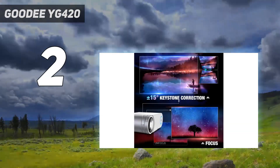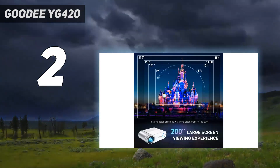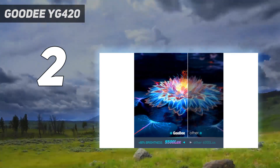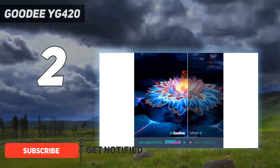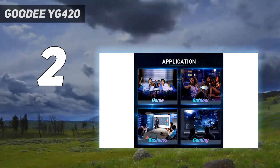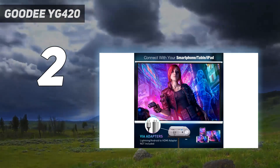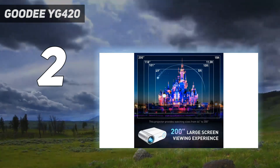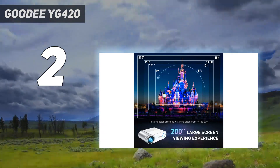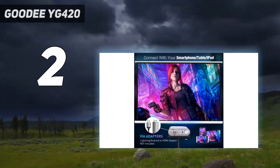Number 2 on my list: Gudi YG420. This mains-powered projector offers a range of connection options and native 720p resolution at an attractive price. You'll likely hook it up to your console or set-top box via the included HDMI cable, but two USB-A ports along with AV and VGA inputs provide extra flexibility. Image quality is decent and fairly bright but, as with most projectors, definitely benefits from having the lights dimmed or the blinds drawn. It's a doddle to set up, too.